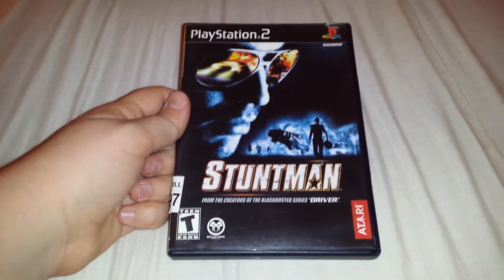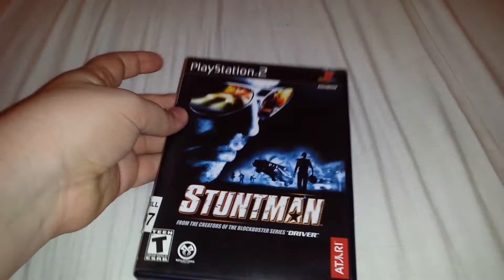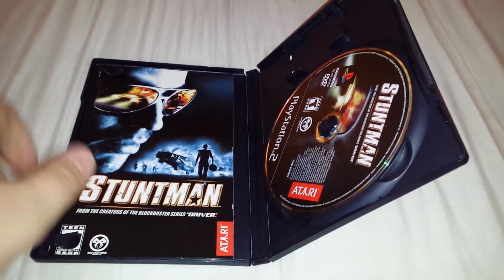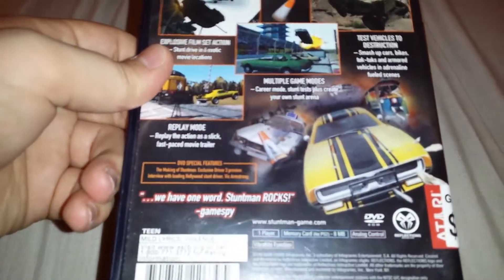I went to a couple thrift stores and I found Stuntman on the PS2 for $5. Five dollars for a PS2 game, depending on the game, it's not worth it — this one, I don't think it really is. It's complete, which is one of the reasons I wanted to pick it up, plus it does look kind of interesting, surprisingly enough.